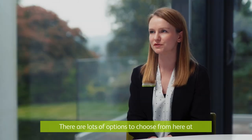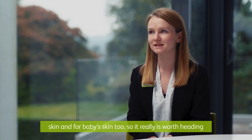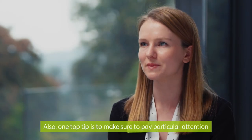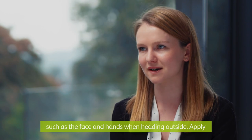There are lots of options to choose from at Lloyd's Pharmacy, including options for more sensitive skin and for baby skin too, so it's worth heading to your local Lloyd's Pharmacy or online to find out more. Also, one top tip is to make sure to pay particular attention to sensitive areas of skin that are vulnerable to exposure, such as the face and hands when heading outside.